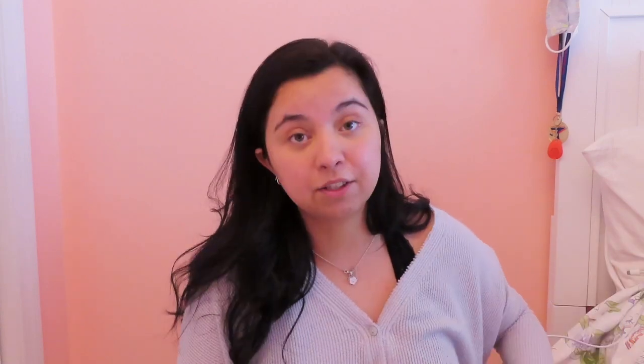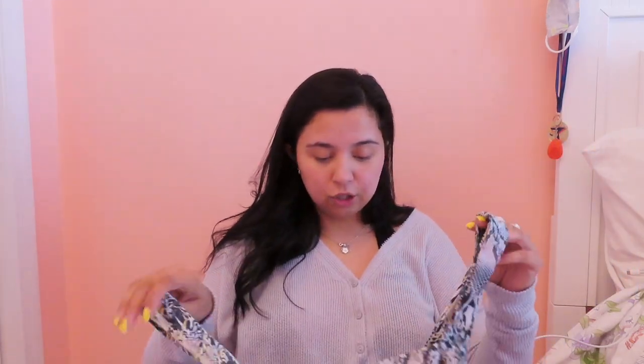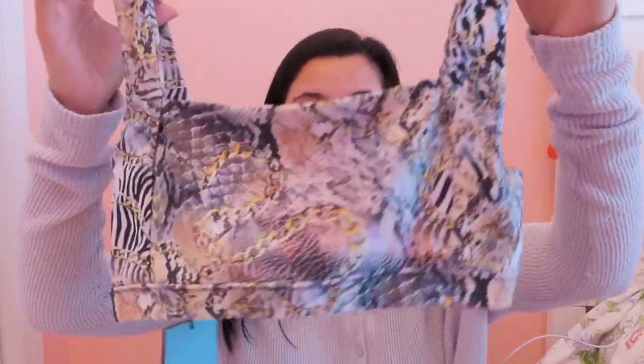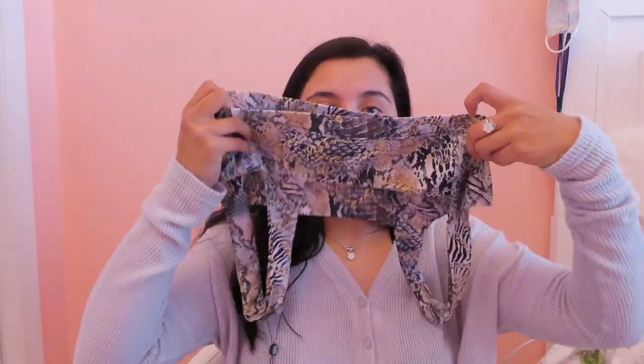The next one still has the tags on it too. This is the Charlie top in the Wild Thing print. I got a medium in this and it fits me just fine. It really holds everything in — I feel really secure in this one. I like the thick straps and the strap on the bottom, and this one does hide my scar as well.